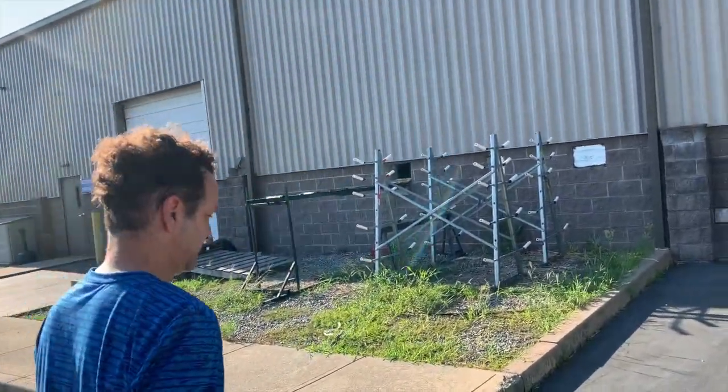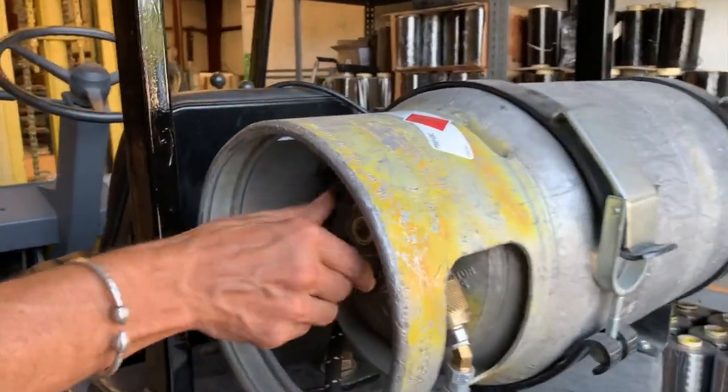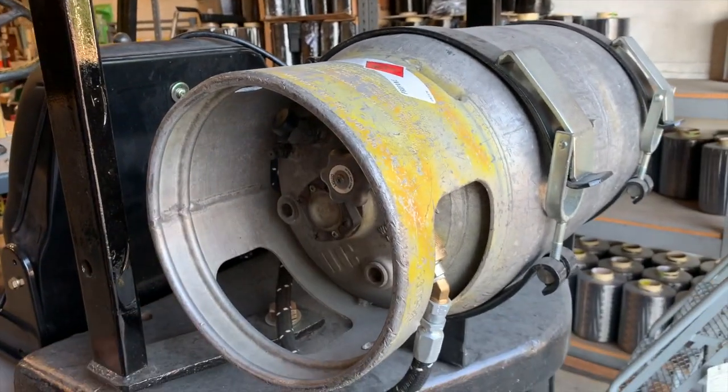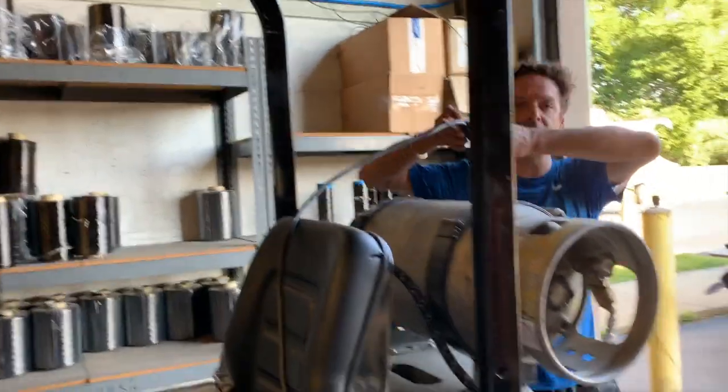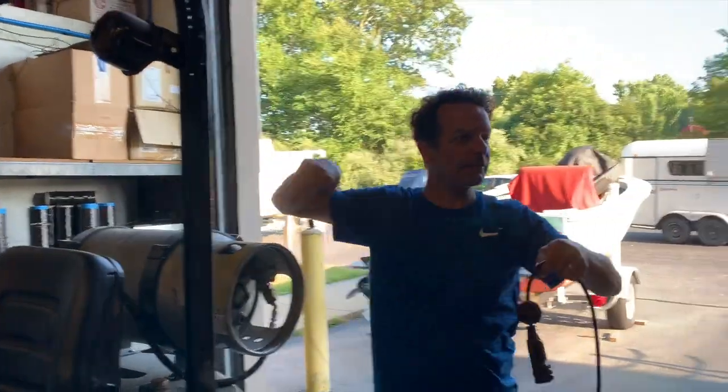I see the forklift. What's this tank for? That's propane — that the forklift runs on. Because forklifts are allowed to run indoors, so you can't run them on gasoline, because of the fumes — it'd be like running a car indoors.